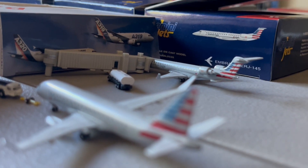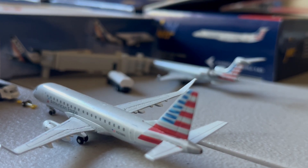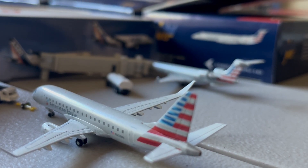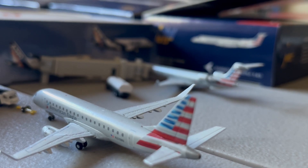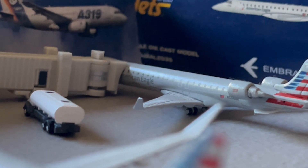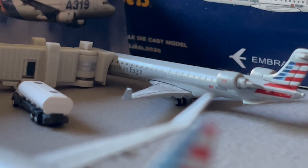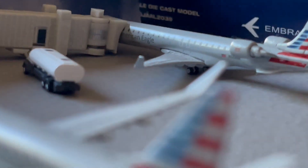And we got two American Eagle aircraft starting here. On the bottom left of your screen, you got the American E-175 — he's currently pushing back for the flight over to Miami after arriving in from Boston. And in the top right of your screen, we got the American Eagle CRJ-900. This guy just arrived in from Philadelphia and is going to be continuing on over to Charlotte.